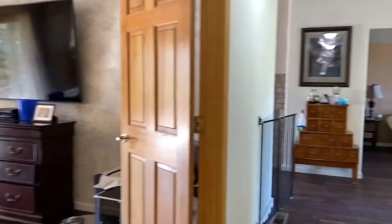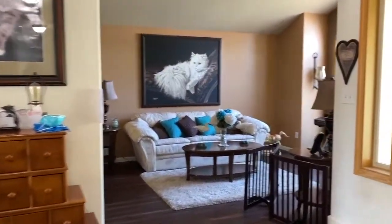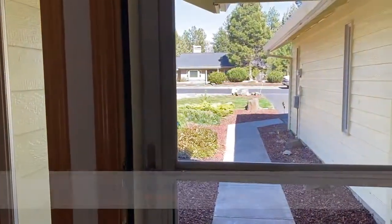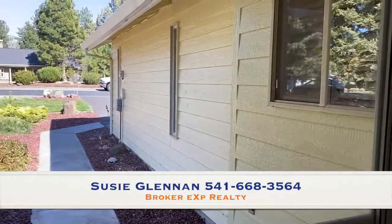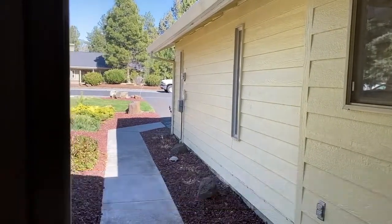Back out to the front. Give me a call at 541-668-3564 if you have any questions. Back out to the back. Thank you.